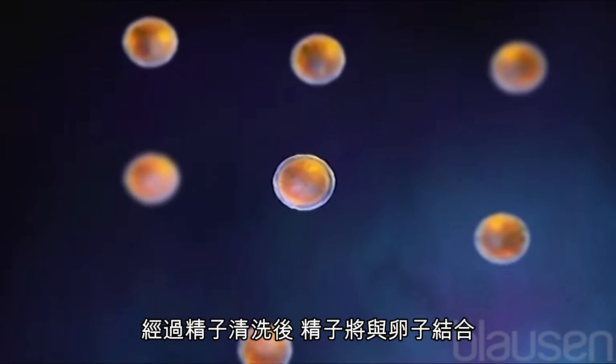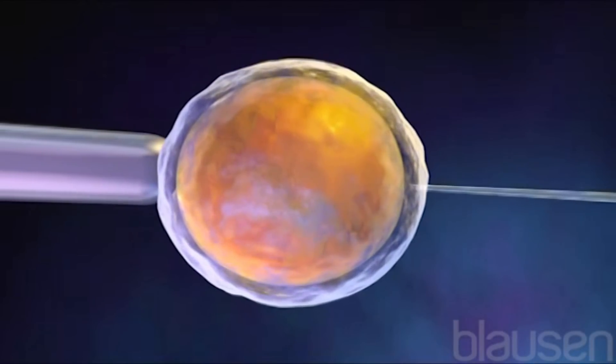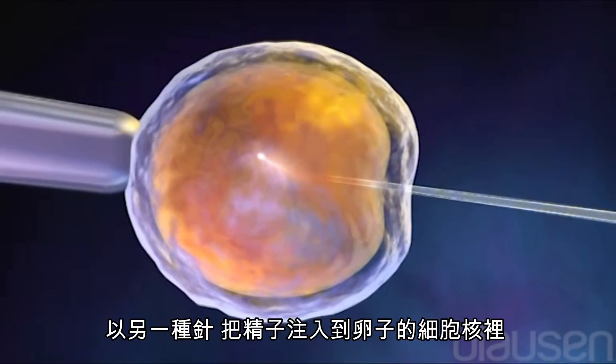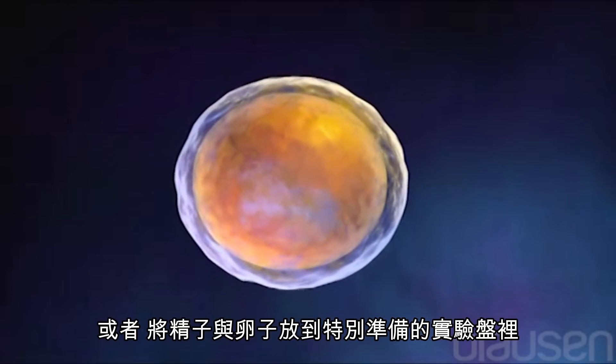After a process called sperm washing, sperm are mixed with the retrieved eggs. This can be achieved by using another needle to inject the sperm into the nucleus of an egg, or the sperm can be placed with the eggs in a special laboratory dish.